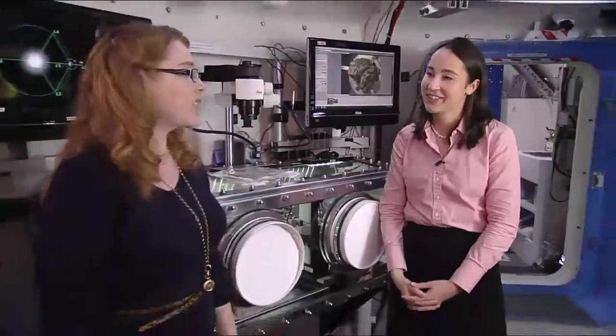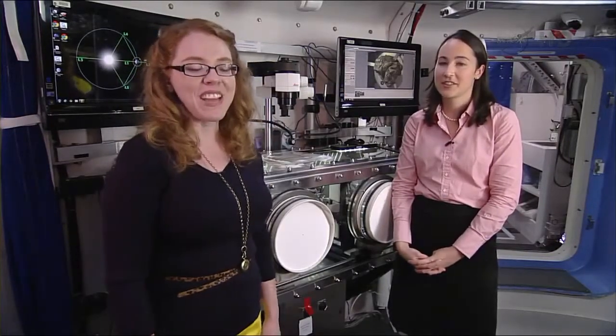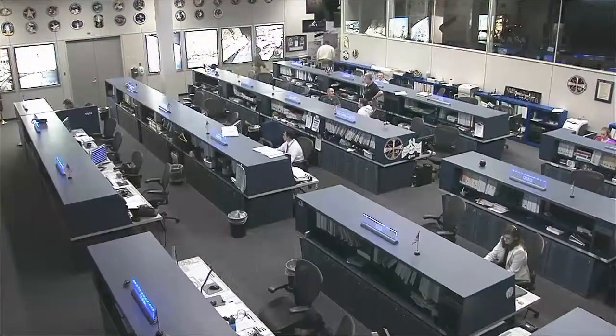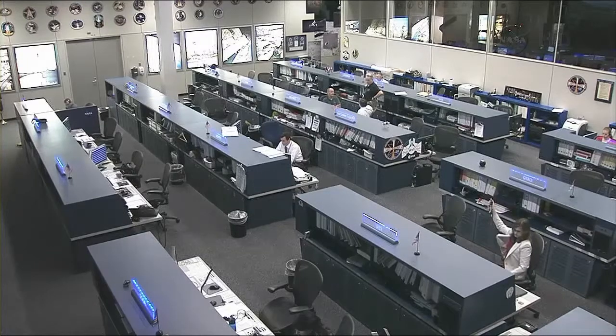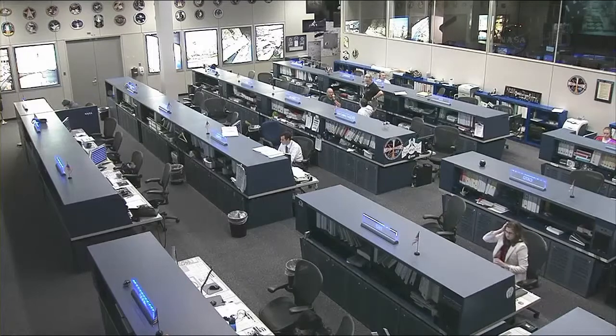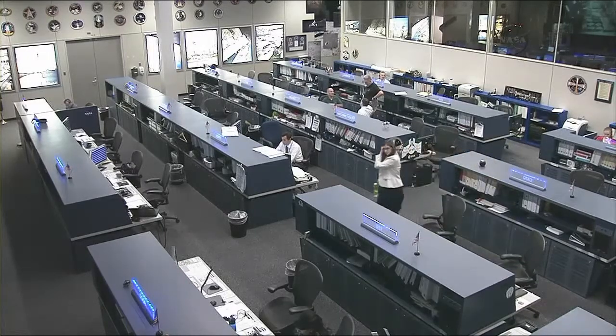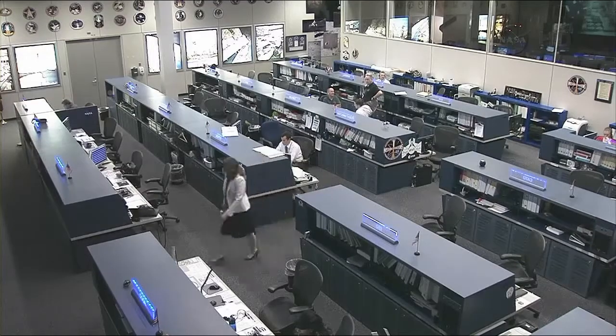Thank you so much for talking with us. This was Sarah Schull, the Deputy Project Manager for the Logistics Reduction and Repurposing Group of the Advanced Exploration Systems Program. NASA Public Affairs Officer Brandi Dean with an interesting look at the work being done here at Johnson Space Center by the Logistics Reduction and Repurposing Project — all with an eye toward the space missions of the future.